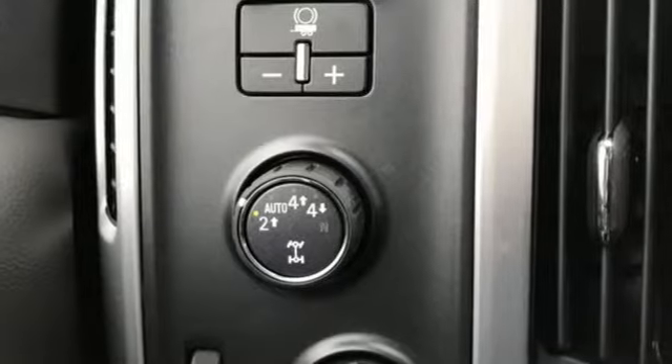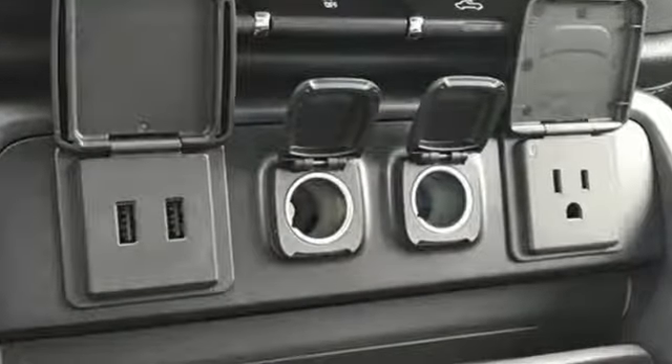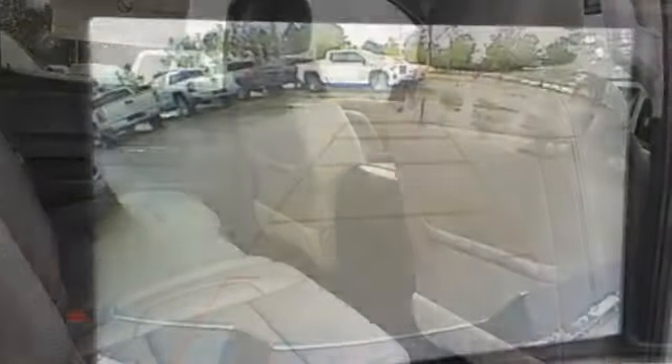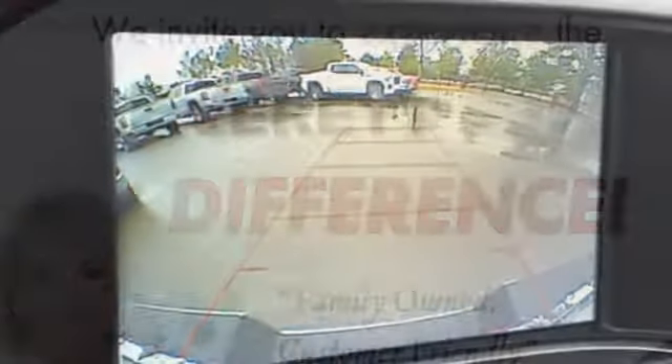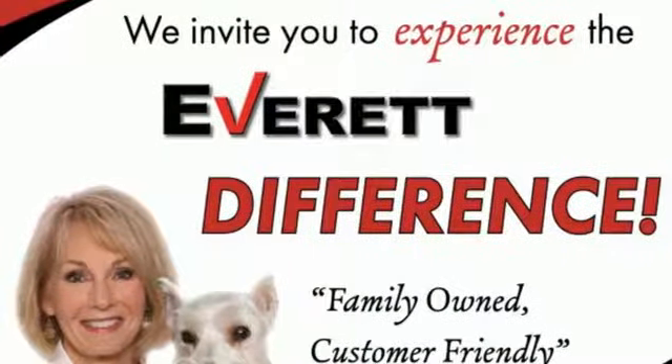It boasts an impressive list of features like these: streaming audio, power heated mirrors, front heated leather bucket seats, auto dimming rearview mirror, Wi-Fi hotspot, dual zone climate control, V8 engine, trailer brake controller, electronic shift on the fly, and automatic transmission.